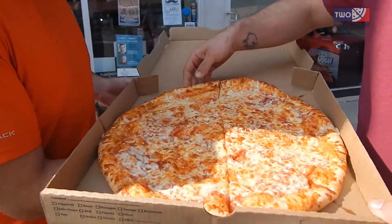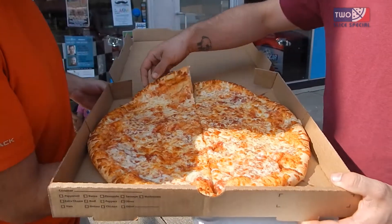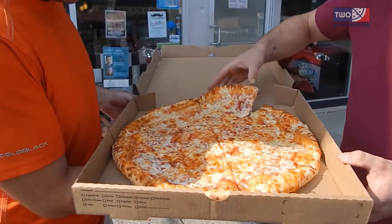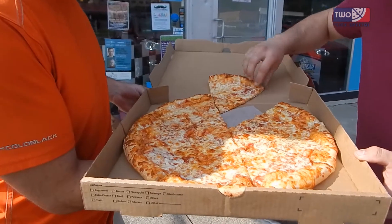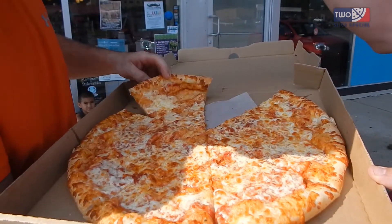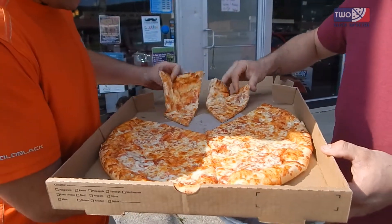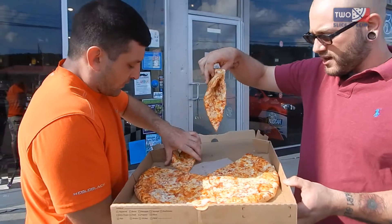Yeah, nice aroma to it for sure. Really light on the sauce. Like this light bake that the sauce does — what is there seems like a nice chunky, high quality. Nice cheese. Feeling the color, cooked on a screen — definitely cooked on a screen. Real soft and doughy, very very doughy. And clean.